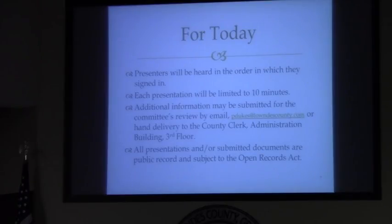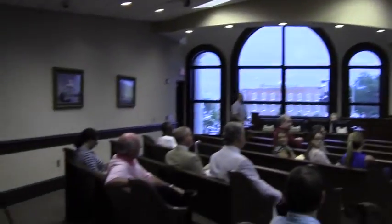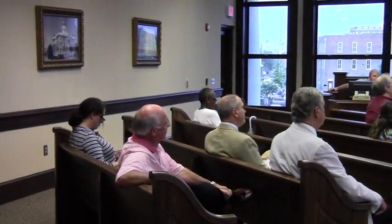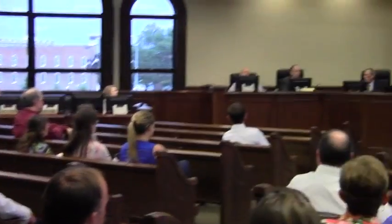If no one has any questions, we'll go ahead and move forward. Before we do that, I just want to recognize Mayor John Gale. Mayor Gale, we appreciate you coming back today. We know that you are vitally interested — along with the city — in this overall process. We thank you for showing your interest by attending today.